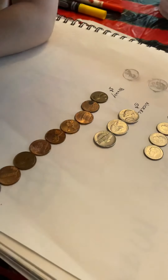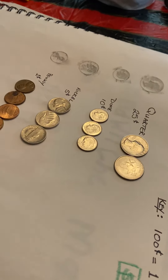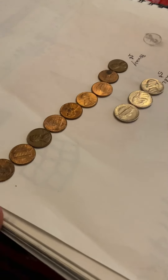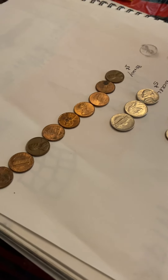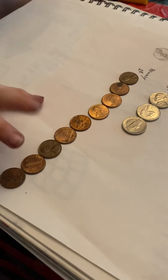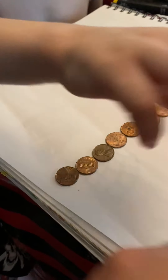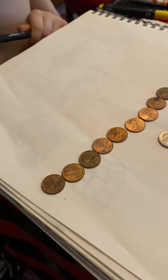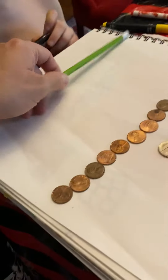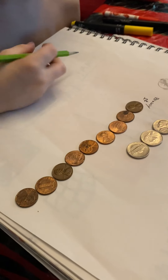$2.25 equals... 25 cents. Why don't you start from the lowest value and then work your way up? One, two, three, four, five, six, seven, eight, nine. So write down nine cents. Nine cents? Yeah, you can use the pencil.